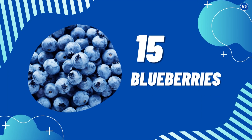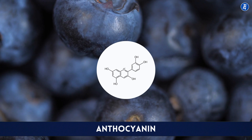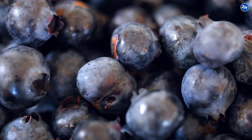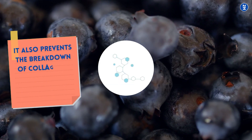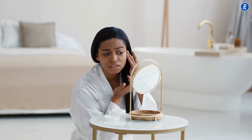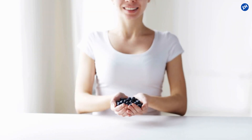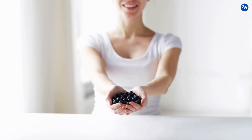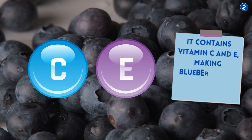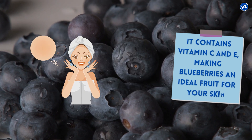Number 15: Blueberries. Blueberries are rich in anthocyanin, a powerful antioxidant. In addition to giving them their deep blue color, it also prevents the breakdown of collagen, a protein that keeps skin supple and plump. While we naturally create less collagen as we age and cannot completely stop it from breaking down, eating blueberries can surely help increase our supply. Also, blueberries contain vitamin C and E, making them an ideal fruit for your skin.